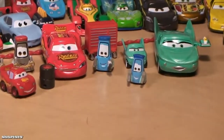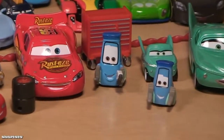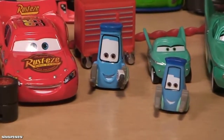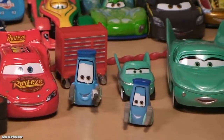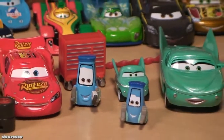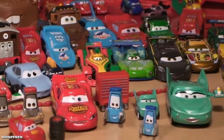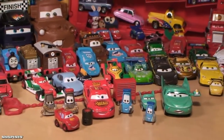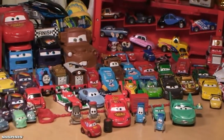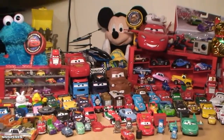We have both the die cast and the micro drifters. Please make sure to like and subscribe and send to friends — every day we're unboxing new Cars die cast, micro drifters, and racing on tracks. Please make sure to like and subscribe and we will see you next time, race fans. Thanks for watching!